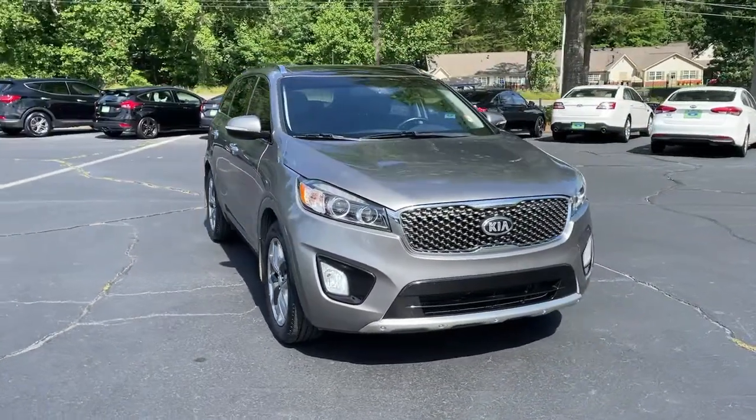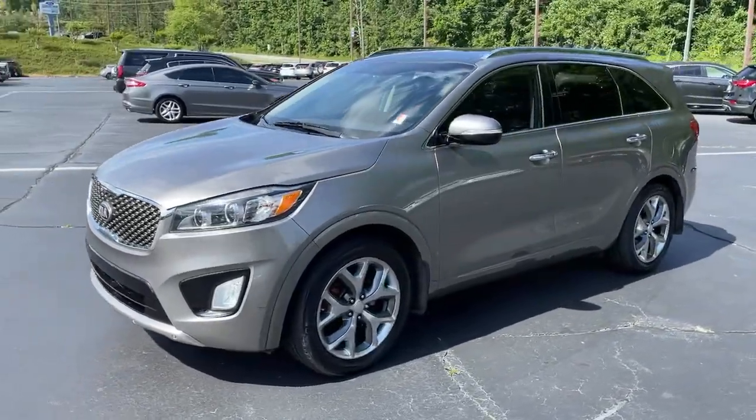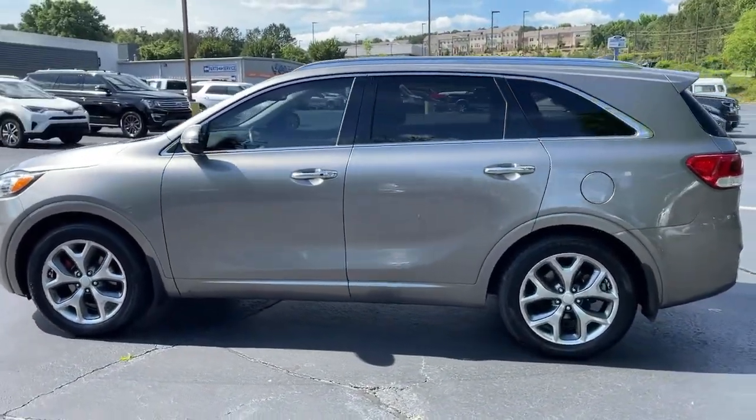You will be amazed by this 2017 Kia Sorento. With less than 90,000 miles on the odometer, this vehicle provides excellent value.